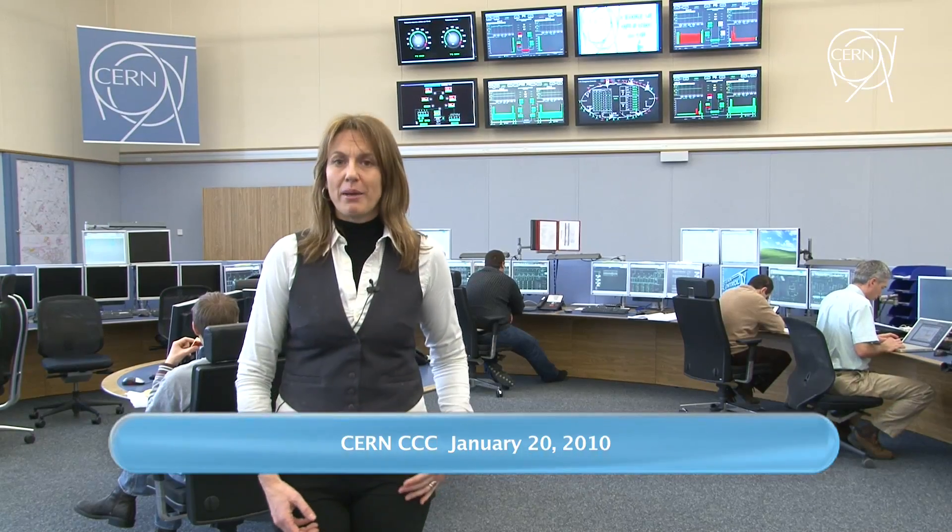As you can see, the CCC is not empty right now, even if there is no beam in the LHC at the moment. CERN engineers are busy preparing the machine for the new run with collisions at 7 Tera electron volt. For this, the crucial element is a special system called QPS — the quench protection system. The installation of this new system already started last year and is now being commissioned to its full functionality. Let's ask the experts all about this new QPS.